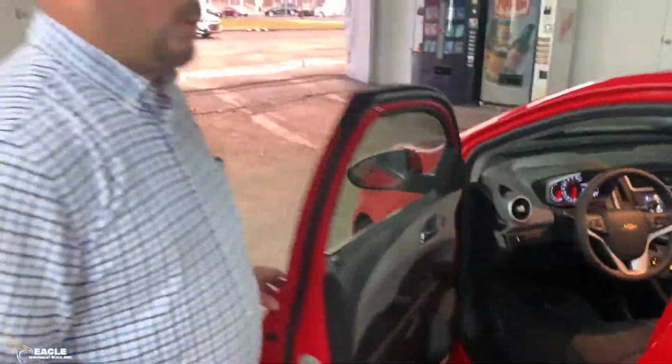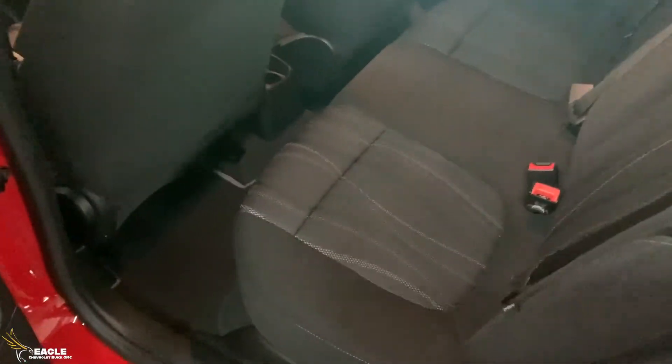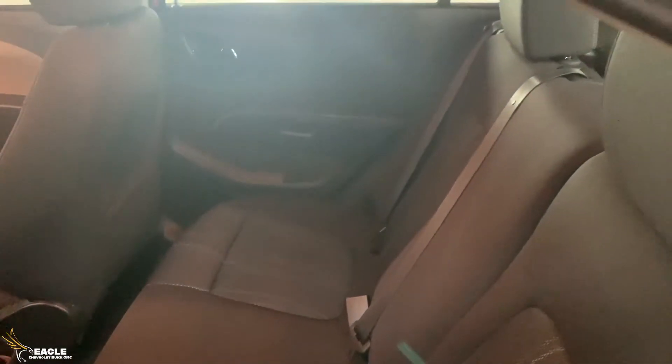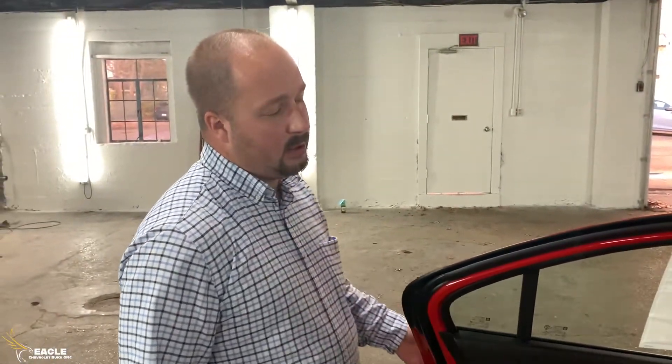Toward the second row here in the back, you'll see that it will seat three passengers, so in total for this vehicle you can seat five people. It's got some additional room for extra people to be with you, along with yourself and the person sitting in the passenger seat. So you've got some room for the kids, nieces, nephews — however it may be for you.